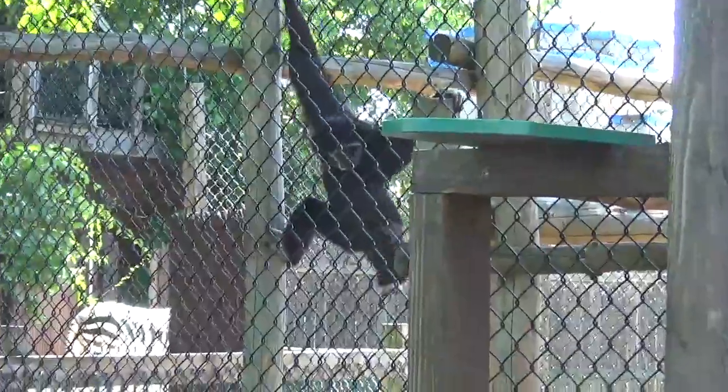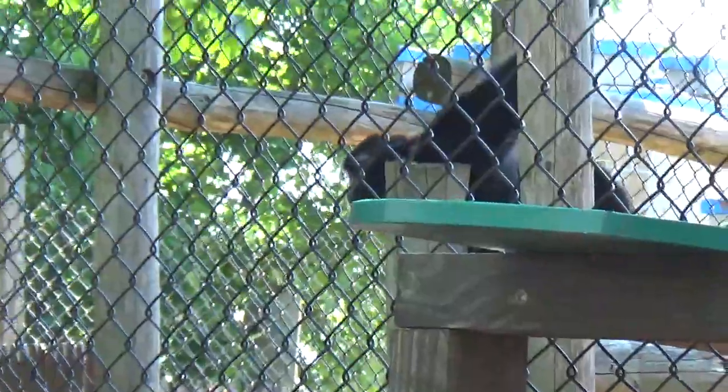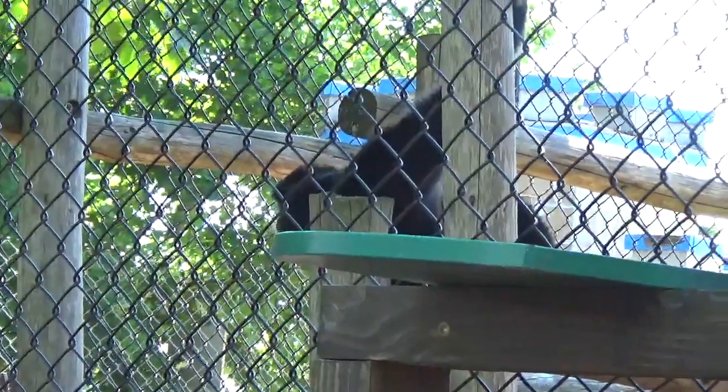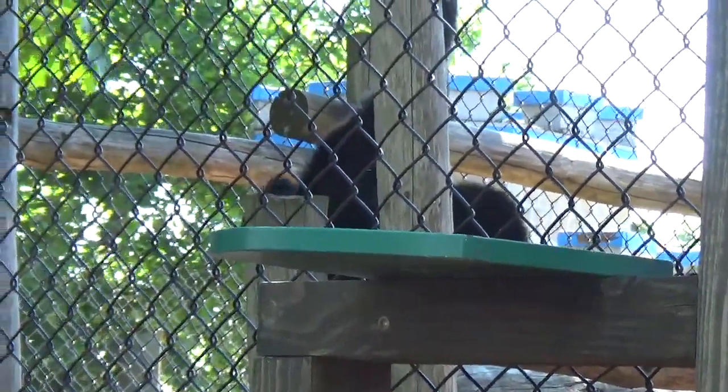And there's a black one there. White-handed Gibbons. Oh yeah. There's gibbons. That's this one. That's this one. That one. Alright.